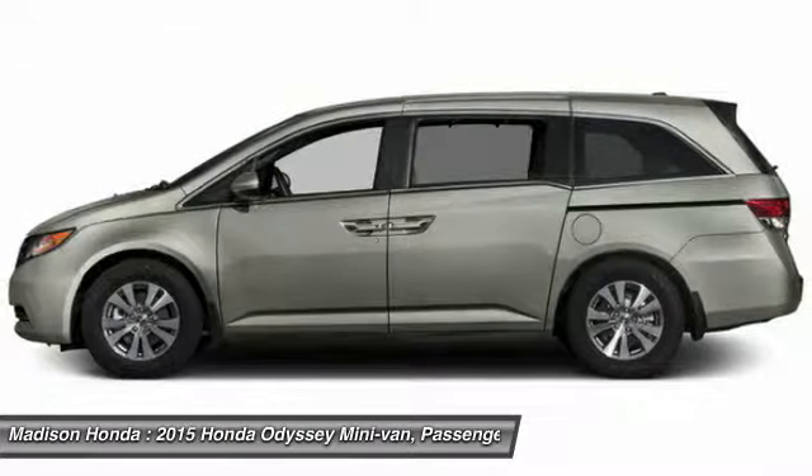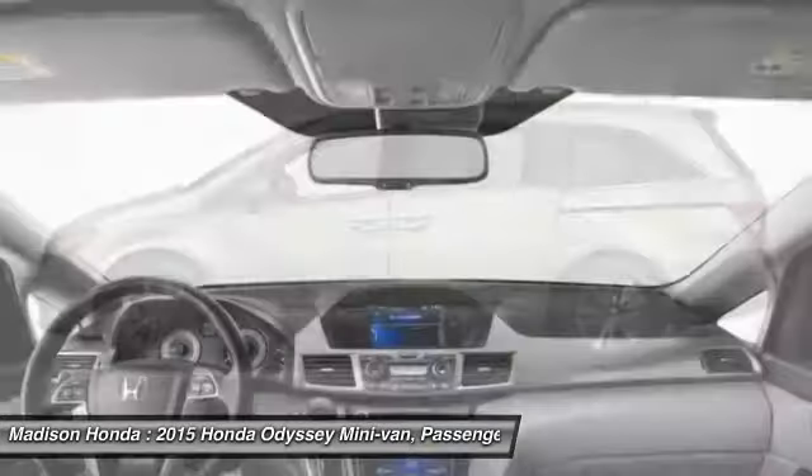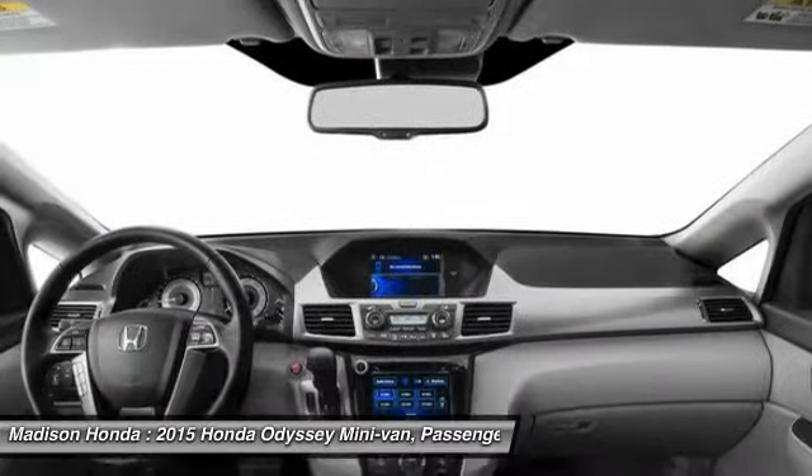Power lift gate, power passenger seat, backup camera, lane departure warning, leather wrapped steering wheel.